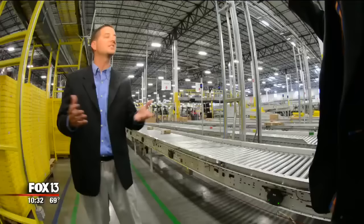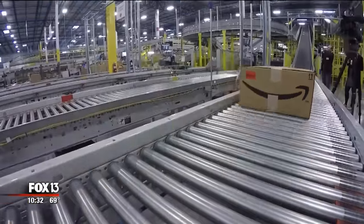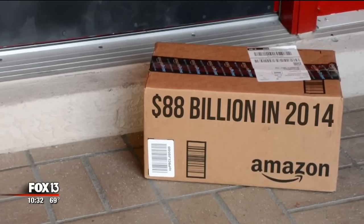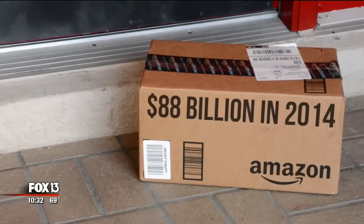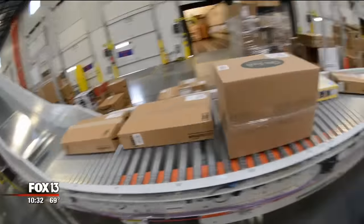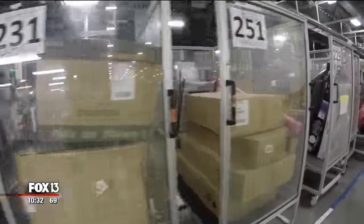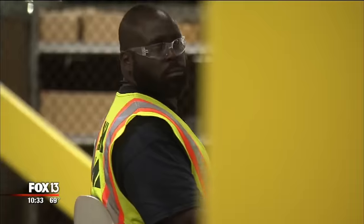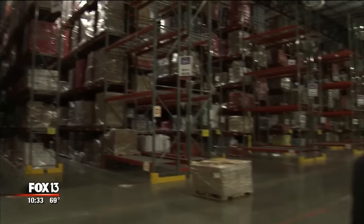Orders are constant. We process thousands and thousands of packages. The exact number is confidential, but we do know that Amazon sales hit a record 88 billion dollars in 2014, driven by new same-day delivery and selection that no other retailer can touch.